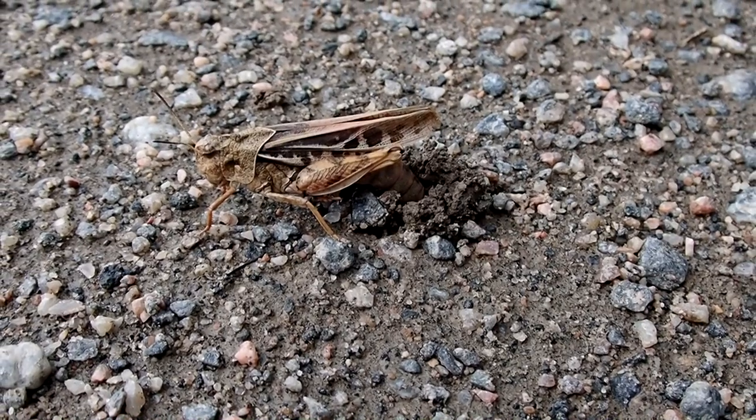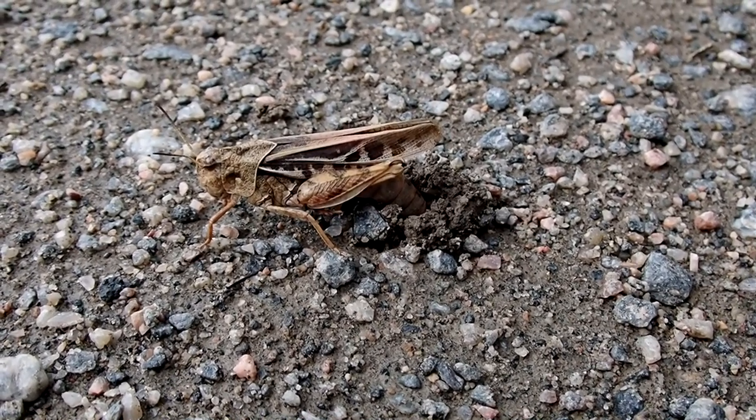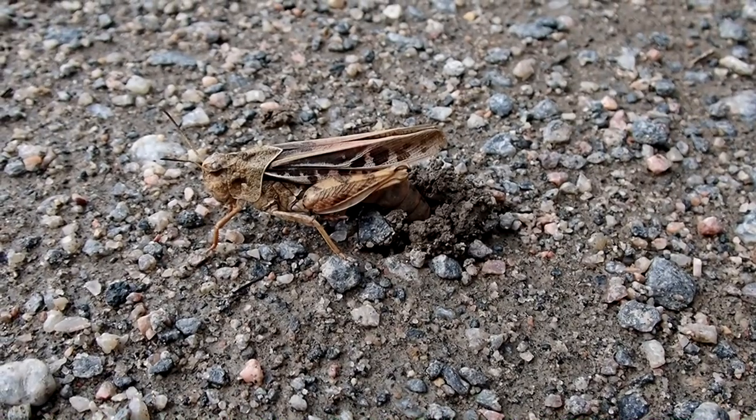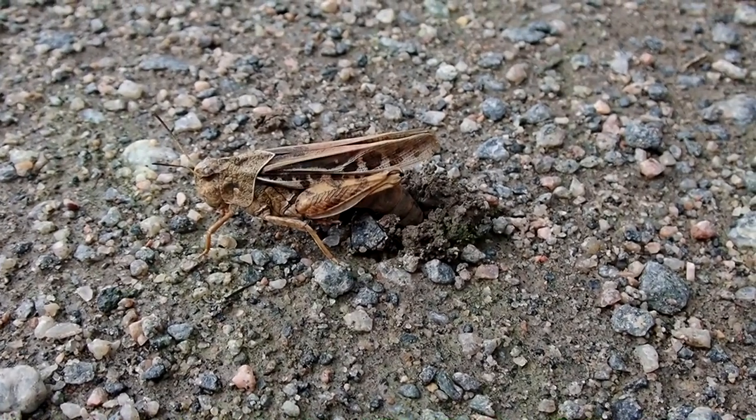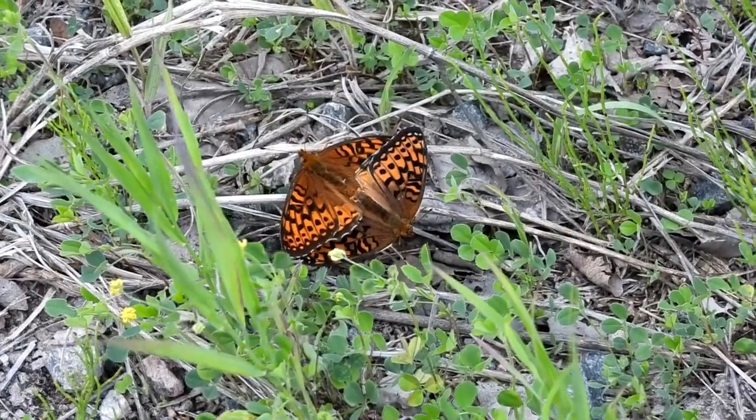This seemed to be the season for grasshoppers to lay eggs, as we saw a few of them with their abdomen stuck in holes in the ground. It also seemed to be the time for butterflies to mate as well.